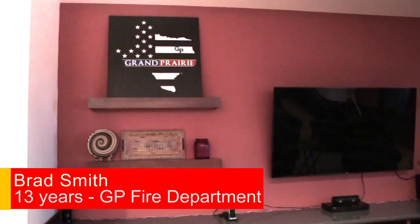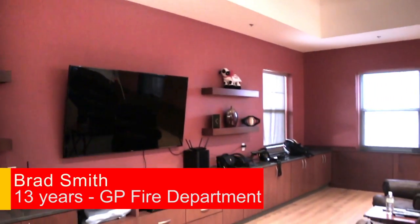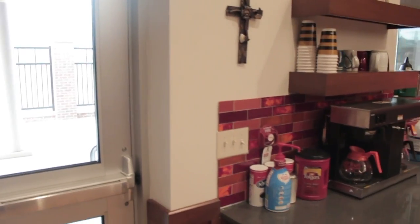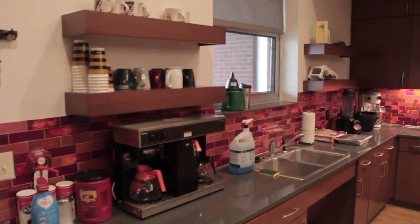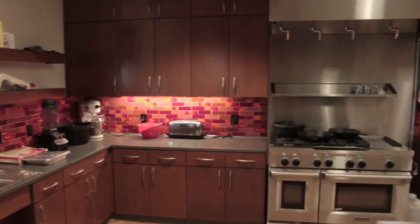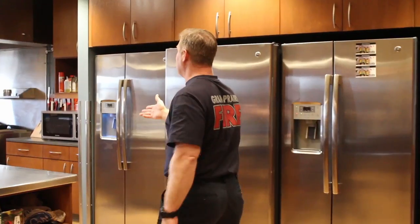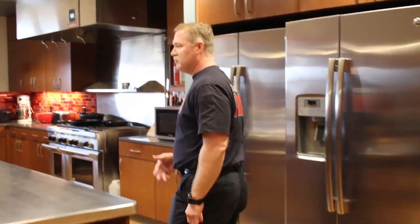When you walk in, we have our day room here — basically our living room. Let's look at the refrigerators. The reason we have three is because we have A, B, and C shifts. The kitchen is big because we have six people stationed here every day — four on the Quint, which is basically a ladder truck, and two on the ambulance. We've got a gas stove and dishwasher, just like you'd have at your house.